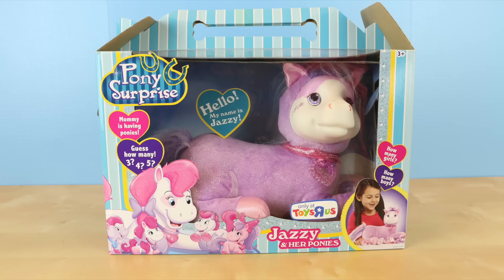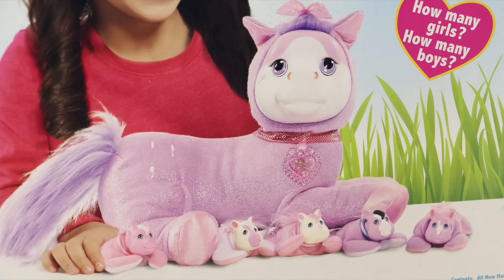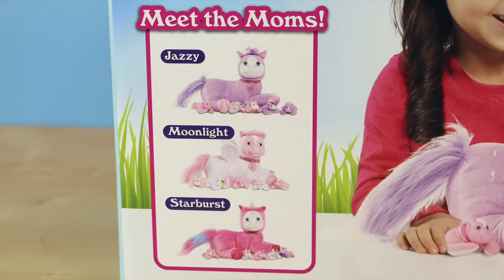Jazzy is a Toys R Us exclusive and I purchased her for $24.95. The back of the box shows Jazzy with five little babies — I hope I get five, because I always seem to end up with just three. There are two other ponies in the pony surprise collection: Moonlight and Starburst. I've already made a video about Moonlight, so if you guys haven't checked that out, you should definitely do so.